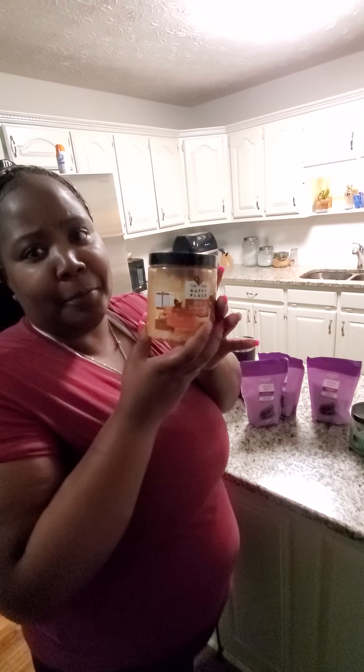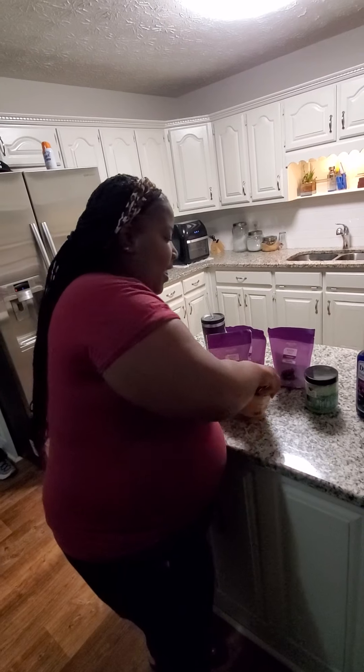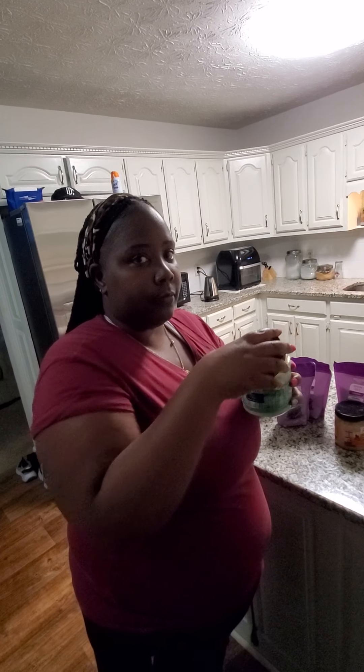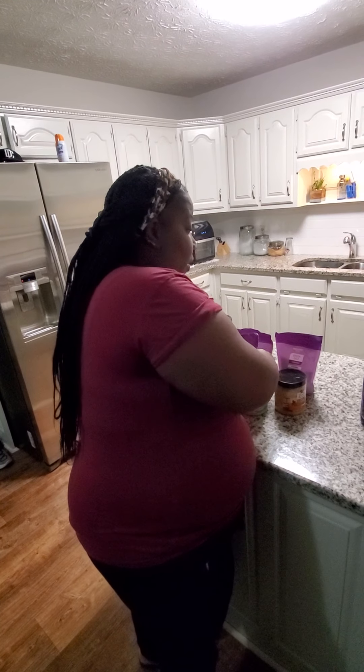I found this new product, it's called 'Find Your Happy Place.' This one is called 'Lazy Weekends' — let me smell it. And this is also from Find Your Happy Place, it's called 'After the Rain.' Oh, that smells even better! It smells really amazing — I can't wait to use it. So those are my salts.